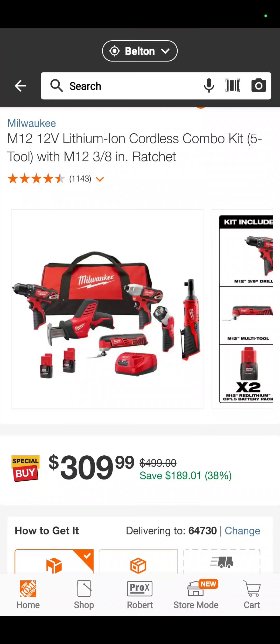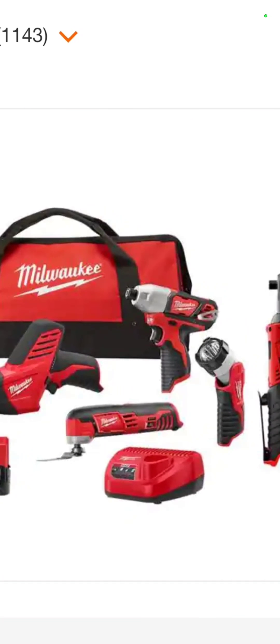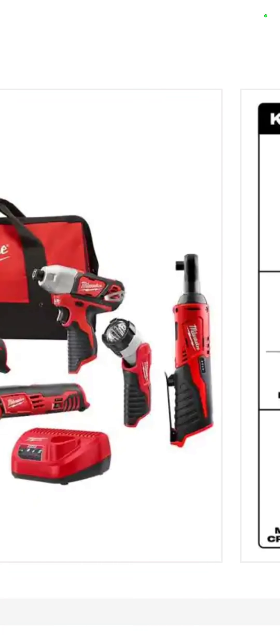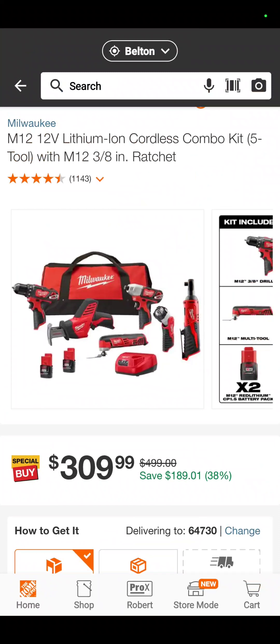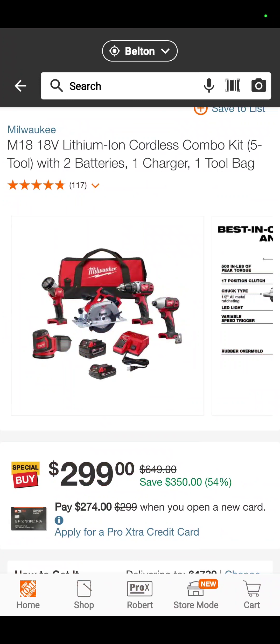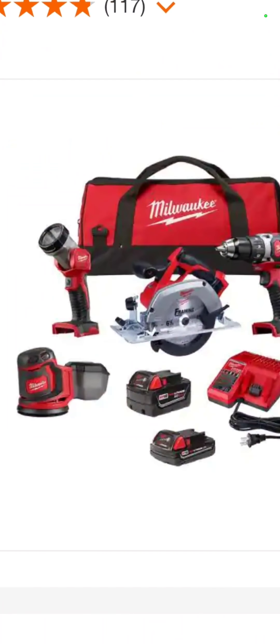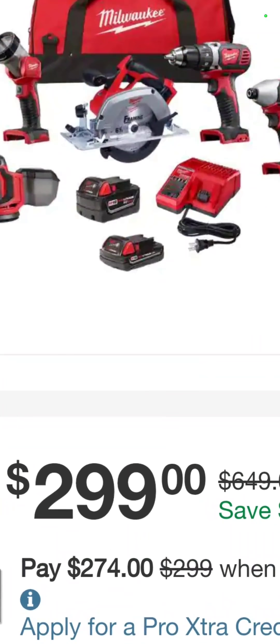The M12 5-tool combo kit: drill driver, one-hand recip saw, oscillating tool, impact driver, flashlight, and ratchet with two batteries — $309.99. Or the M18 5-tool combo kit: 5-inch random orbit sander, flashlight, circ saw, drill driver, impact driver, a 1.5 and a 5 amp hour battery, charger, and a bag — $299. You're saving about 54%.